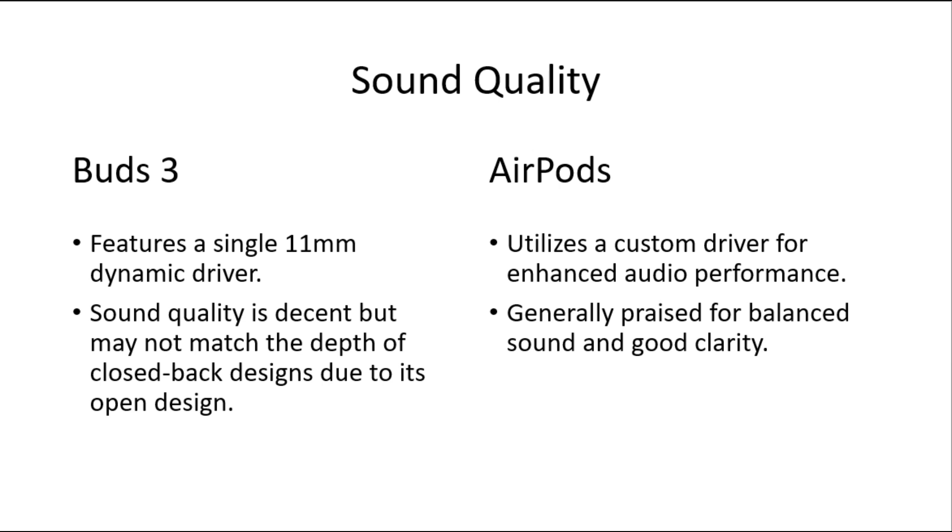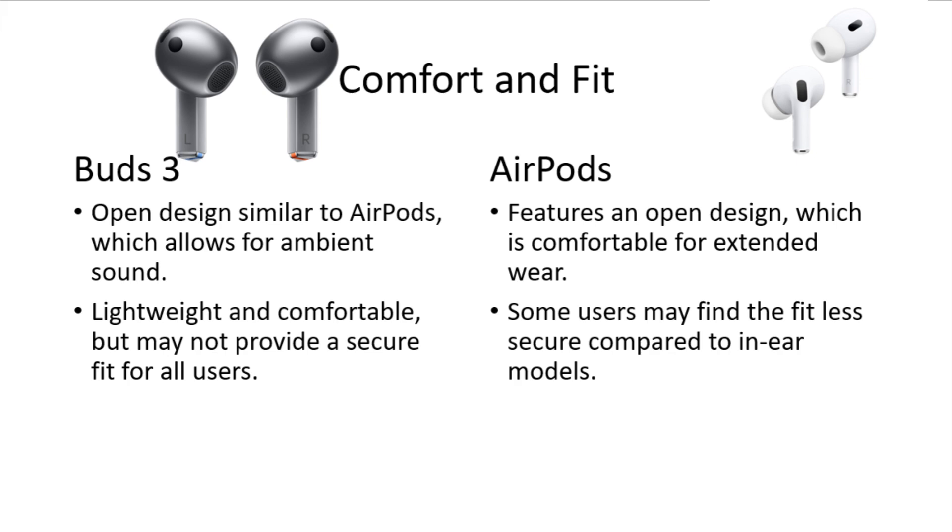AirPods are generally praised for balanced sound and good clarity. For comfort and fit, Samsung Galaxy Buds 3 offer an open design similar to AirPods, which allows for immersive sound. They are lightweight and comfortable but may not provide a secure fit for all users. AirPods also feature an open design which is comfortable for extended wear, though some users may find the fit less secure compared to in-ear models.